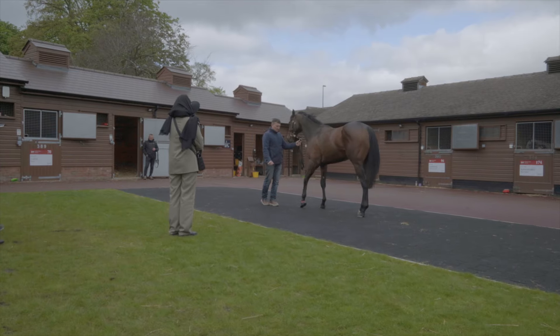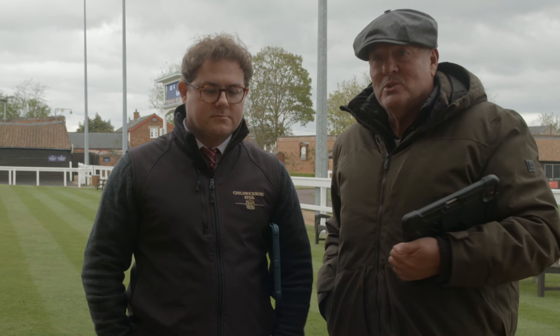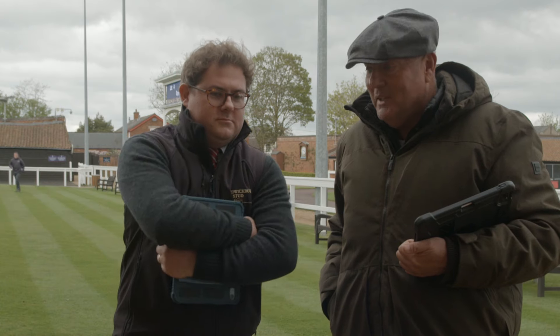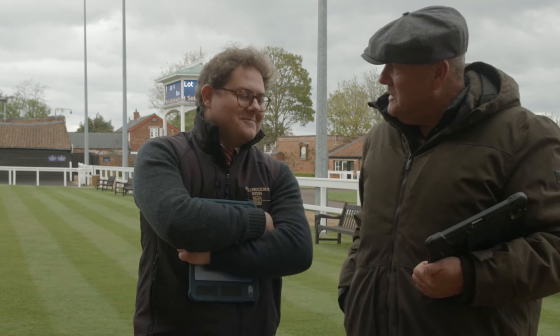This is Christian Williams, somebody that we're going to be using in the future. We've just bought a horse that will go to him in two weeks. He's the manager of a very, very special stud. I'll let him introduce himself. What I will say: he was the stud manager to Her Majesty the Queen, which is very impressive. He's very knowledgeable. So, you'd like to tell us a bit about your stud?